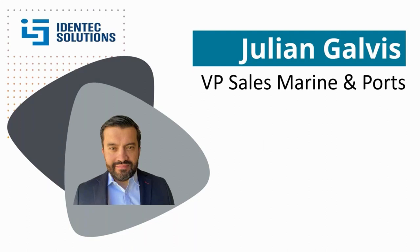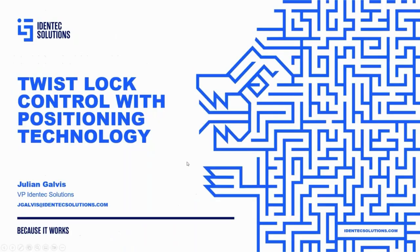Great, thank you Steph. Thank you for the introduction. I don't want anyone to think I'm old — 22 years experience — but I started when I was 10 years old with Maersk. Just to clarify, I'm not that old.